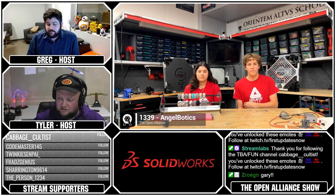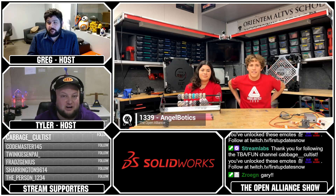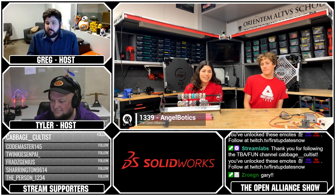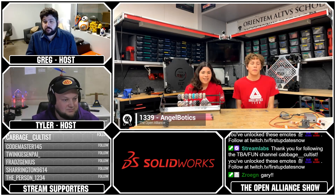Going into the Charged Up season, how did your team kind of jump in? How are you approaching Charged Up? We've actually been really excited with the reveal of the new game and we've had a lot of ideas coming up, and we're still figuring out what's best on how to tackle this game.